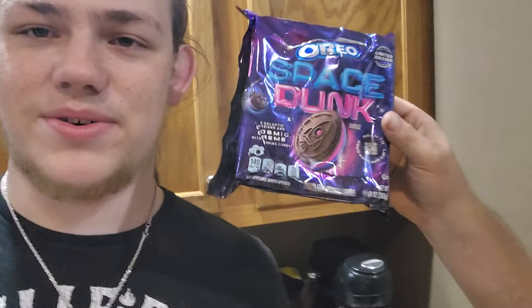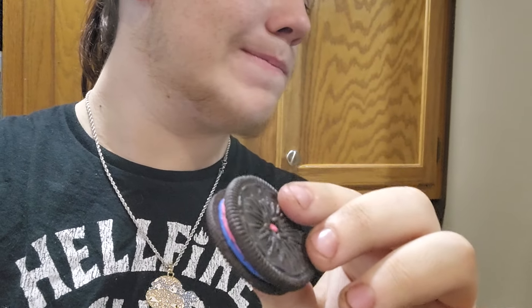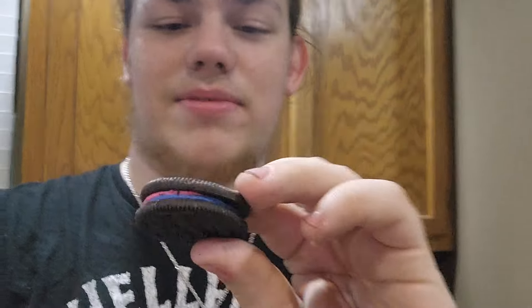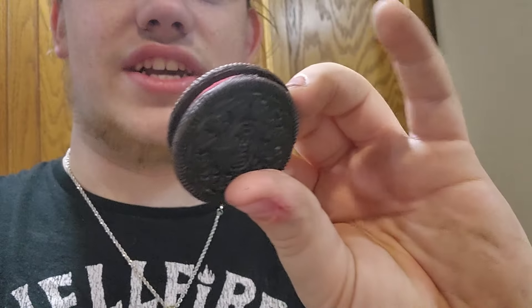What up, y'all? It's Nader Times from Nader Times World, and today I'm trying the Space Dunk Oreos. They all have a little star on top. Five galactic designs in cosmic cream with popping candy. So they all have different designs on top, actually. And they have two different colors — they have the pink and the blue, like the galaxy or whatever. And then it looks like a normal Oreo to me. It's Cosmic Cream.